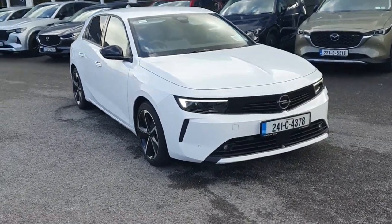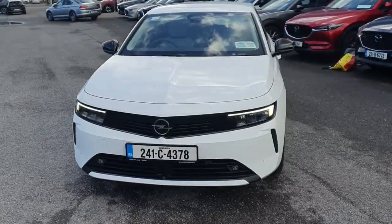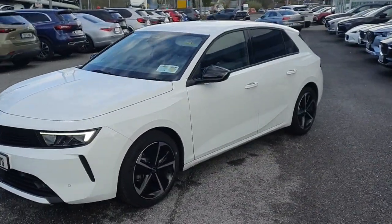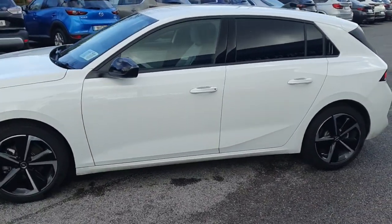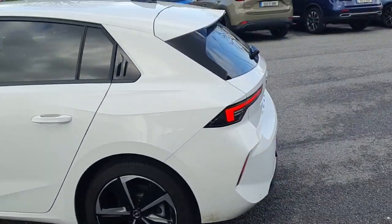The 2024 Opel Astra Elegance in a really stylish jade white color. Looking at the front, it's got LED lights and parking sensors. Coming in from the side, it's got color-coded handles, back tinted windows, and really nice two-tone diamond cut alloys that really suit the car well.